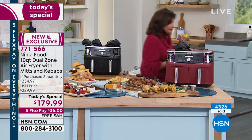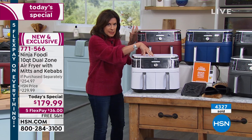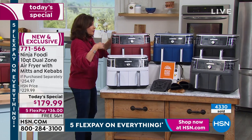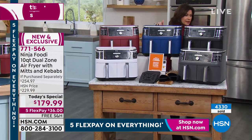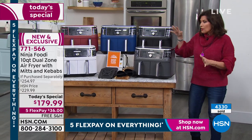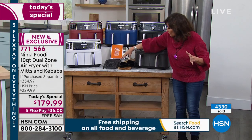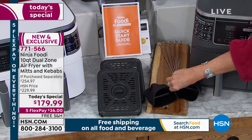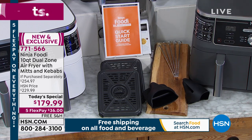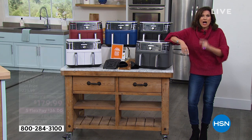Going through the colors again: white is most limited and exclusive to us only. Cinnamon is exclusive to us only. Navy is exclusive to us only. We do have black and gray available in the marketplace, but you won't get all the extras we include at this value. You're getting your crisper baskets, mitts, and kebab skewers.